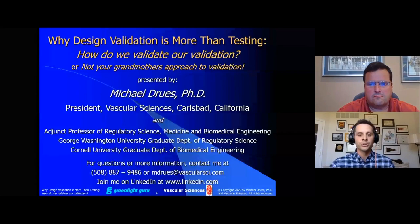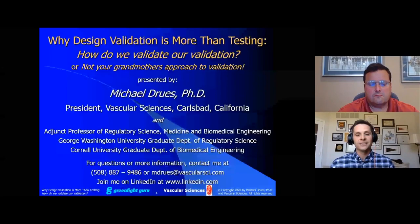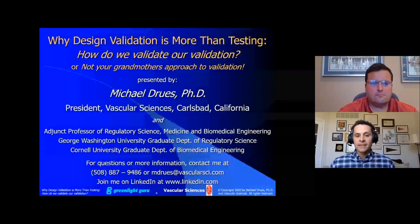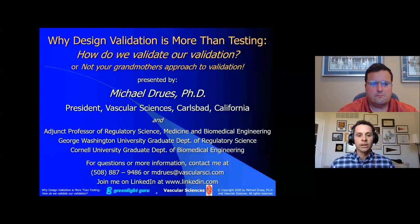Michael Drews, PhD, is the president of Vascular Sciences, a consulting and training company offering a broad range of services to medical device, pharmaceutical, and biotechnology companies, including creative regulatory strategy and competitive regulatory intelligence, regulatory submission design, FDA presentation preparation and defense. Dr. Drews received his BS, MS, and PhD degrees in biomedical engineering from Iowa State University. He has worked for and consulted with leading medical device, pharmaceutical, and biotechnology companies ranging in size from startups to Fortune 100 companies.